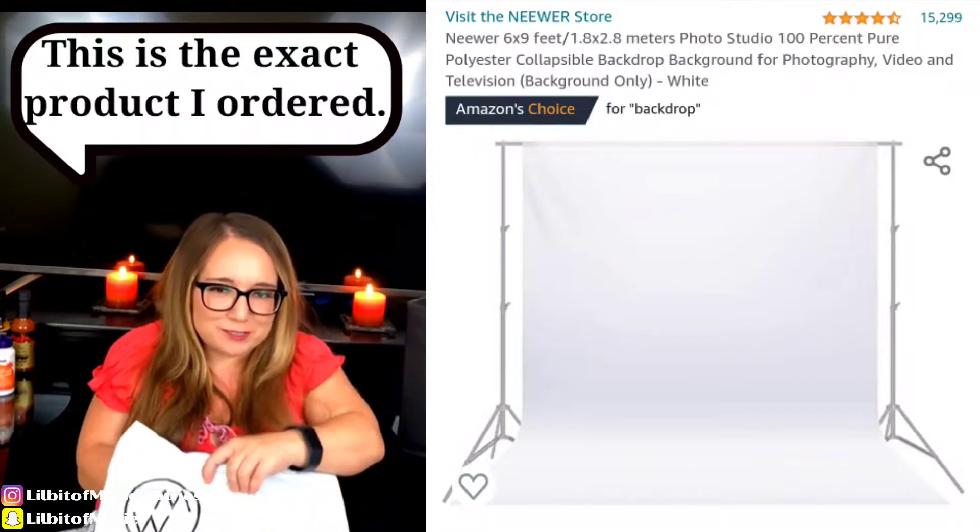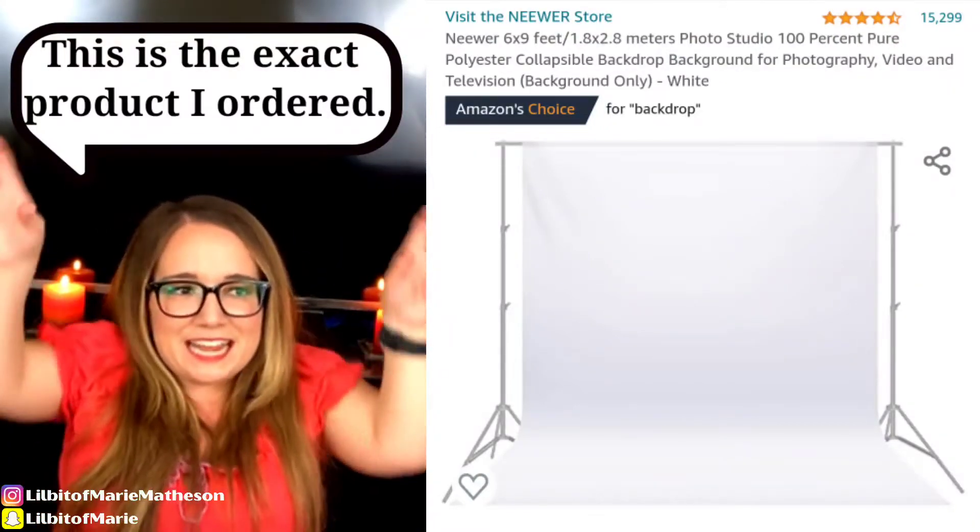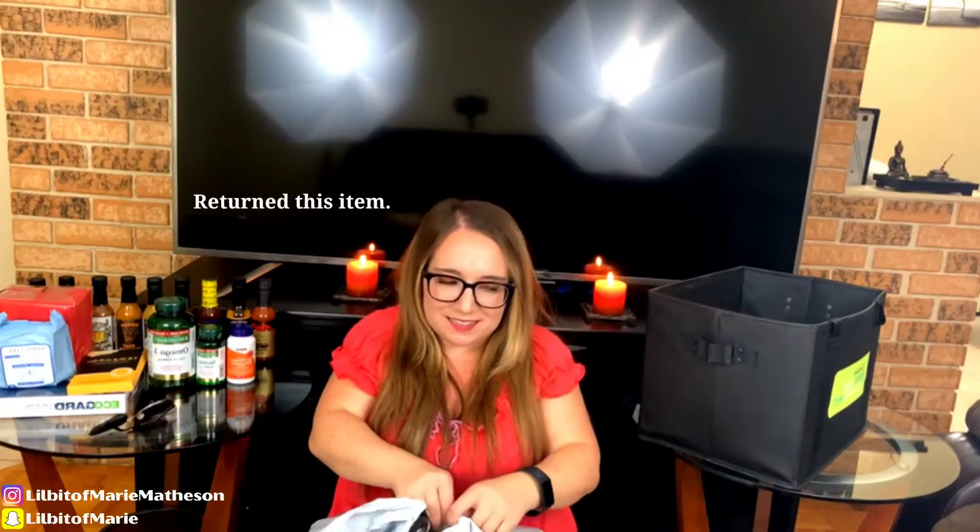So this wasn't really a practical purchase. It's like a white background — it didn't come the way that I thought it was going to come in. I thought it was going to have a stand with it, but it doesn't.